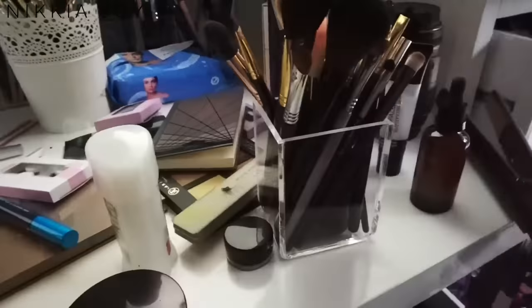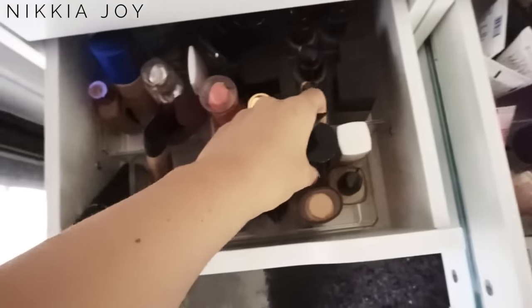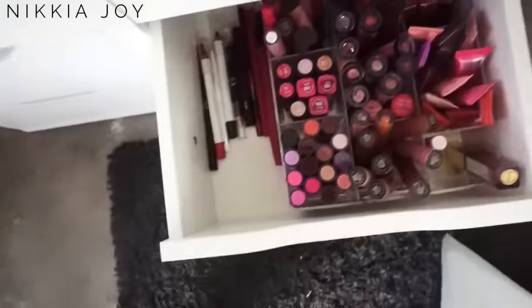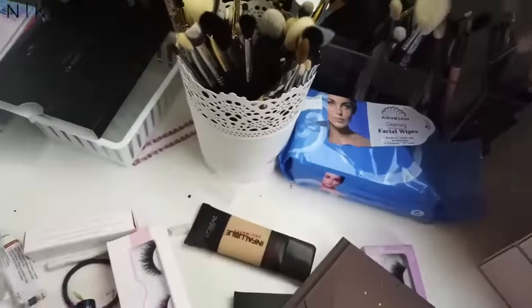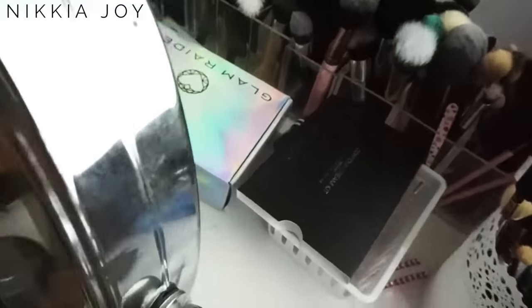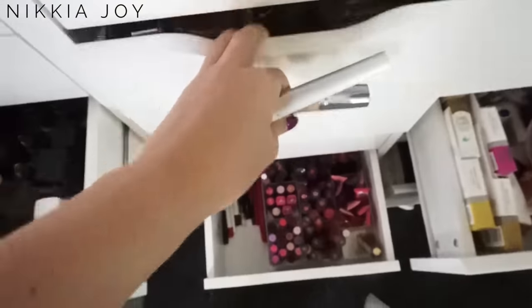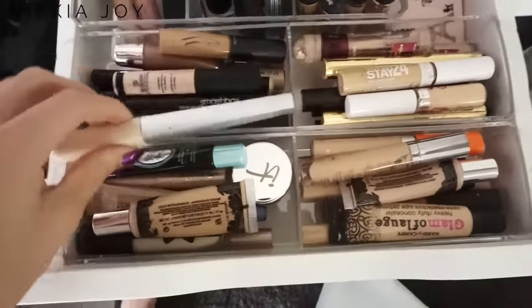This place is an absolute freaking pigsty. I did absolutely nothing yesterday — I was really sick, I don't know why, like I had some kind of weird viral thing going on. This is all new products I've got to put away too. I just felt really shit, and I don't like to work at a dirty bench — I just feel like I can't concentrate properly.